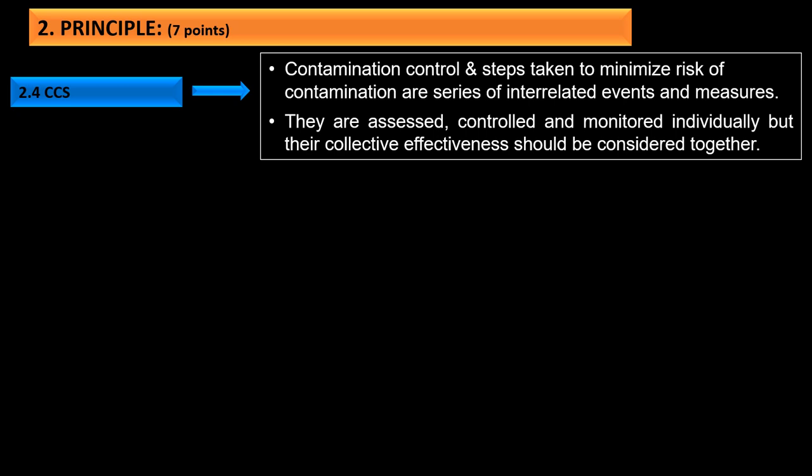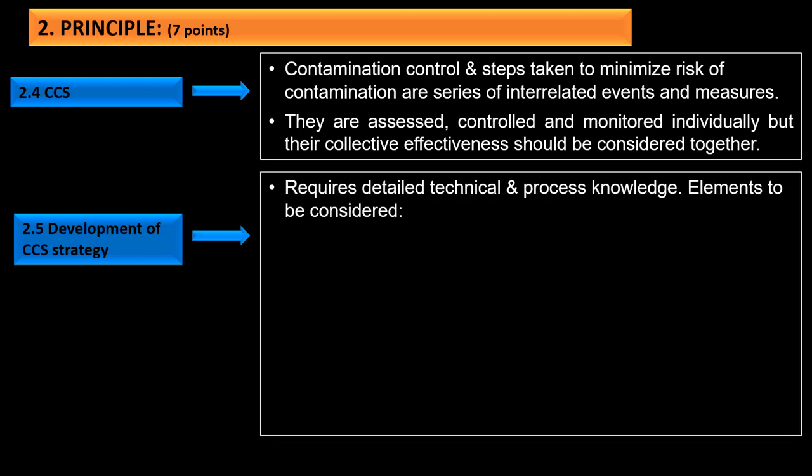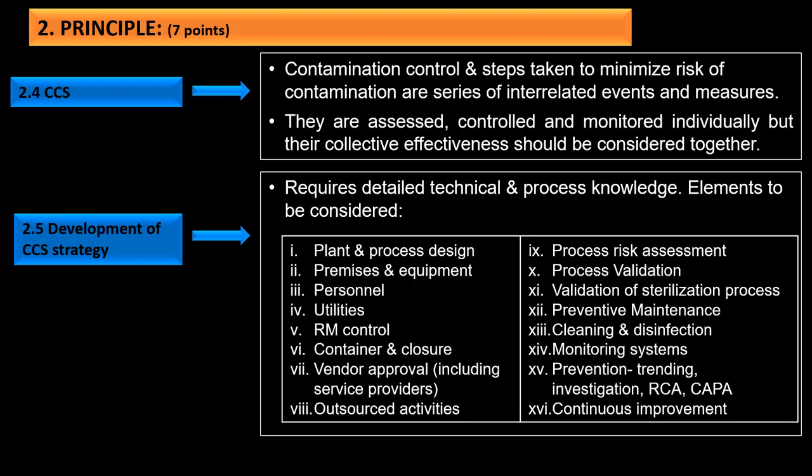The fourth principle states that contamination control steps to minimize contamination are a series of interrelated events and measures that are assessed, controlled, and monitored individually, but their collective effectiveness should be considered together. The fifth principle requires detailed technical and process knowledge for the development of CCS. Elements to be considered include plant and process design, premises and equipment, personnel, utilities, raw material control, container and closure vendor approval, outsource activities, process risk assessment, validation of sterilization processes, preventive maintenance, cleaning and disinfection, monitoring systems, prevention, trending, investigation, root cause analysis, CAPA, and continuous improvement.